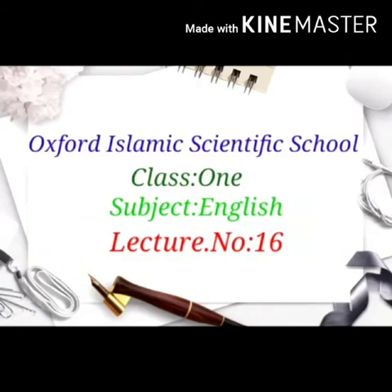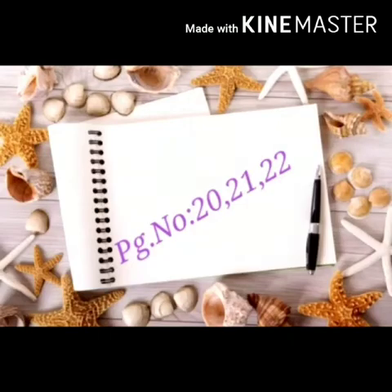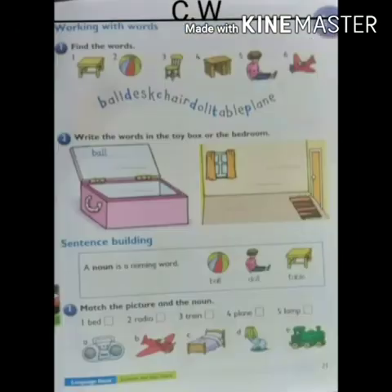This is our 16th lecture of Macmillan English Language Book. Today we will do our written work of page number 20, 21 and 22. Before we start our lecture, prepare your sketch. Write C.W. in the middle of the line and 8 on the corner on the specific day.